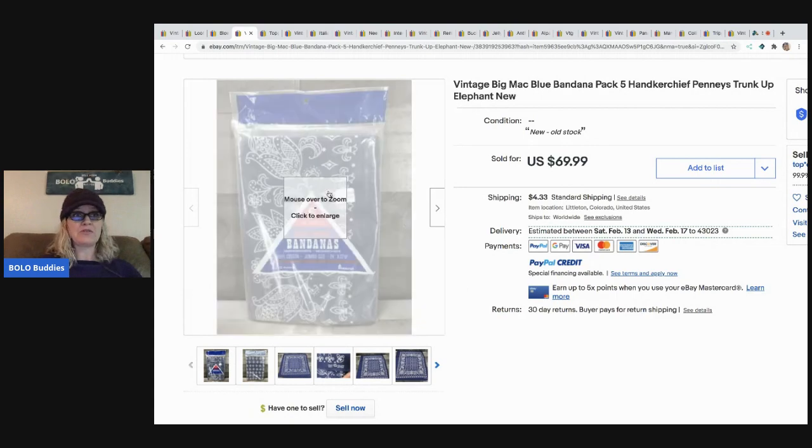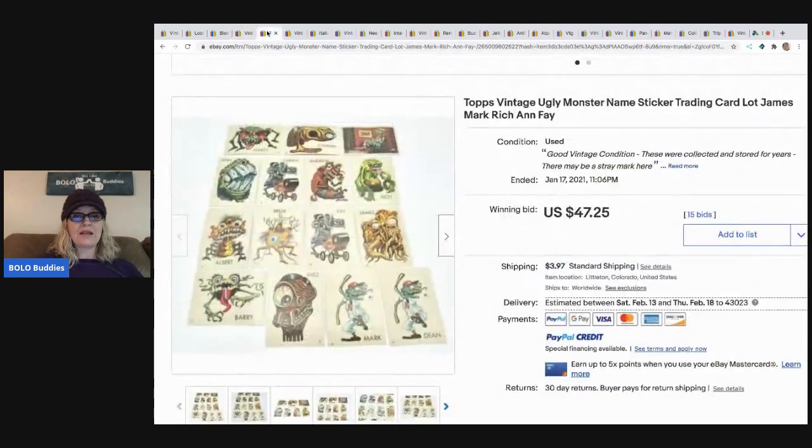She got this for less than a dollar at an estate sale and found three packs. Pre-owned vintage bandanas sell well - she is exactly right, they most certainly do, especially the elephant with the trunk up. These next tops vintage ugly monster named sticker trading cards are actually another bolo I've done a video on - Profit Monsters. If you guys haven't checked him out, definitely go check him out.